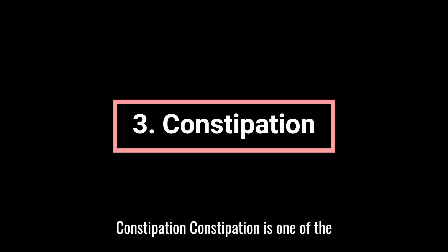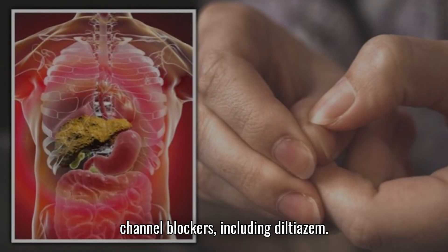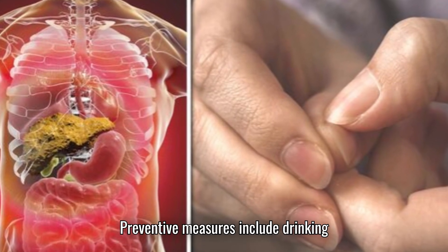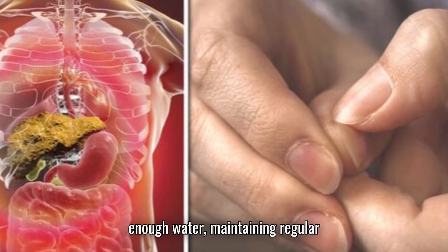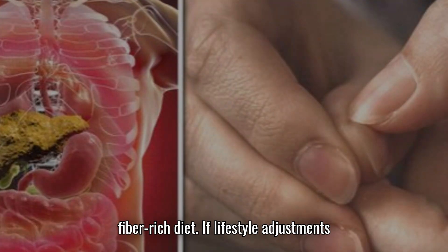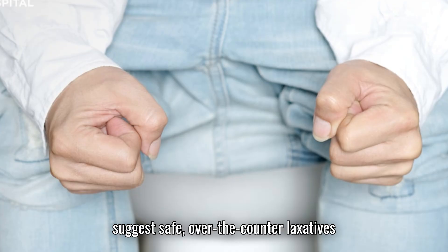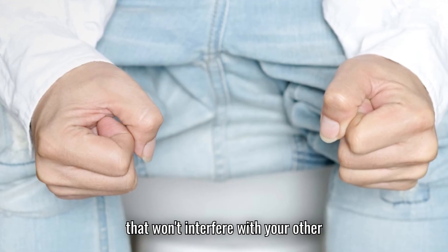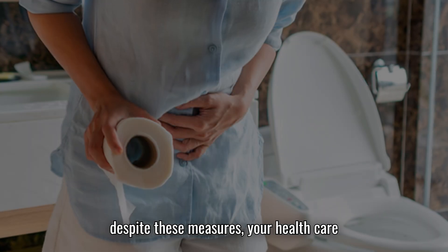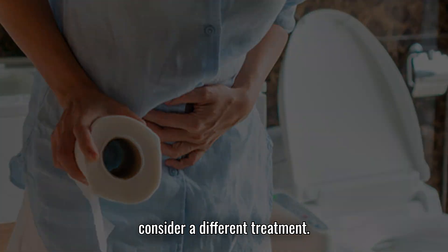3. Constipation. Constipation is one of the most common side effects of calcium channel blockers, including diltiazem. Preventive measures include drinking enough water, maintaining regular physical activity, and eating a fiber-rich diet. If lifestyle adjustments are not enough, your pharmacist can suggest safe over-the-counter laxatives that won't interfere with your other medications. If constipation continues despite these measures, your healthcare provider may adjust your prescription or consider a different treatment.